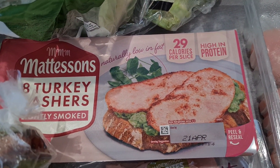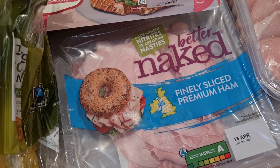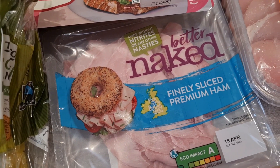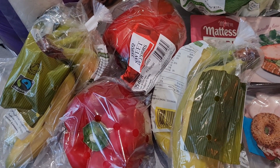Some turkey rashers that I have for lunch every other day — these were £2.75. Then we've got our ham that we all eat now, toasted or plain, and this was £3.00. Organic bananas — I got two lots of these and they were £1.00 each.